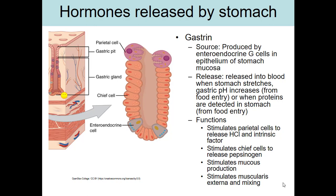Gastrin is released into the bloodstream, not into the food. You can see the enteroendocrine cells releasing gastrin into the blood, not into the gastric pit or the lumen of the stomach. What causes the release of gastrin is the presence of food in the stomach — detected by the stomach stretching, by the pH becoming more alkaline, or by chemoreceptors detecting increased protein levels.